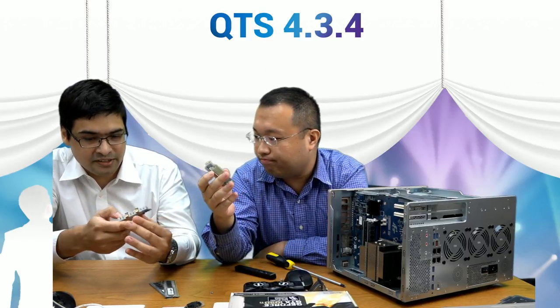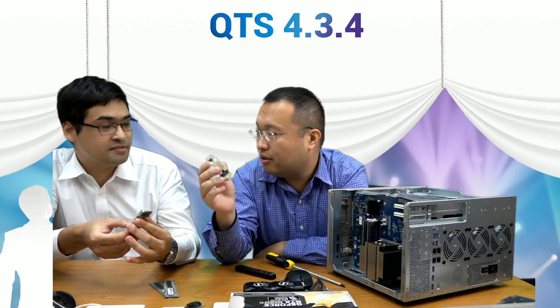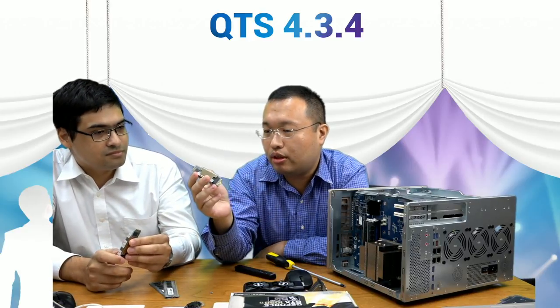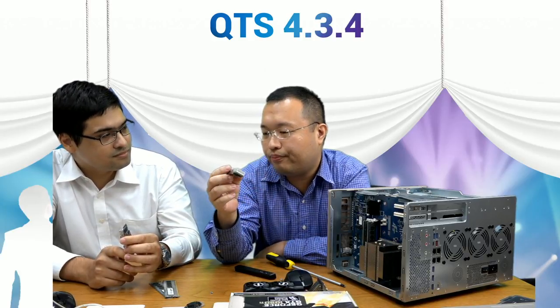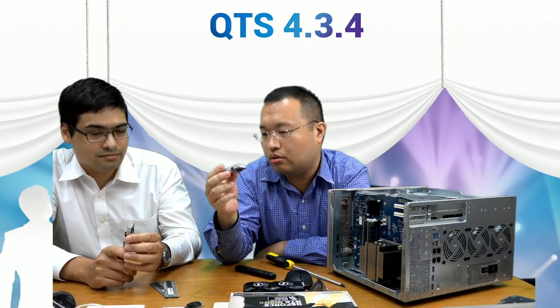The HESYNC is designed for 2280 and 2260 M.2 SSDs. The 2242 form factor is now obsolete and very rare, so QNAP chose to go with the mainstream sizes — 2280 being the most common currently, and 2260 as well.